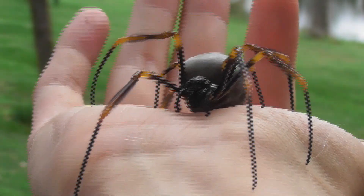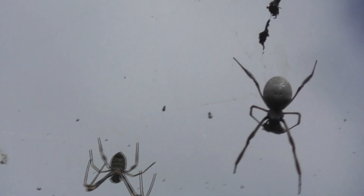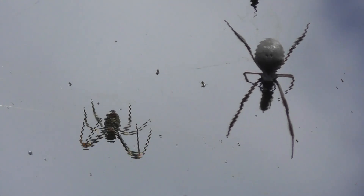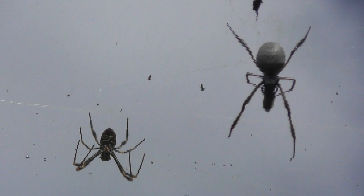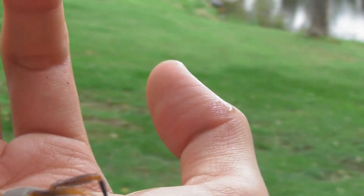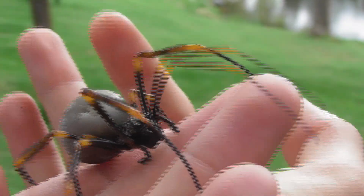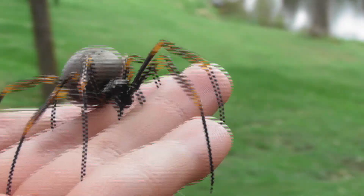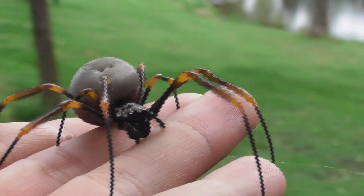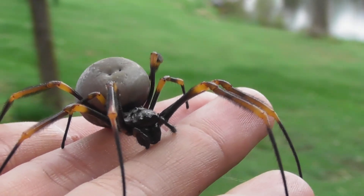Not only are Trichonephila plumipes and Trichonephila edulis sympatric across part of their ranges, but they can often be found living in very close proximity to one another. Here you can see an individual of each species who are basically next-door neighbours — in fact, the webs of the two spiders are joined together. Construction of webs both adjacent to or even conjoining with one another is fairly commonplace in golden orb weavers, both between conspecifics and allospecifics, with the former meaning others of the same species and the latter meaning different species.